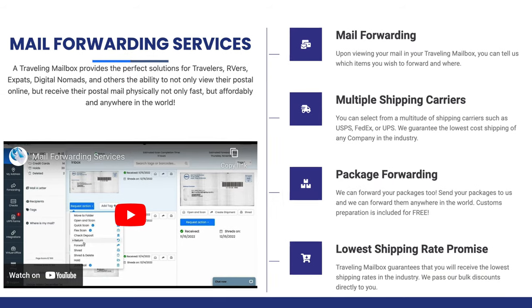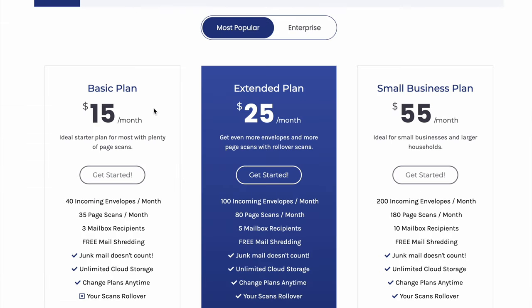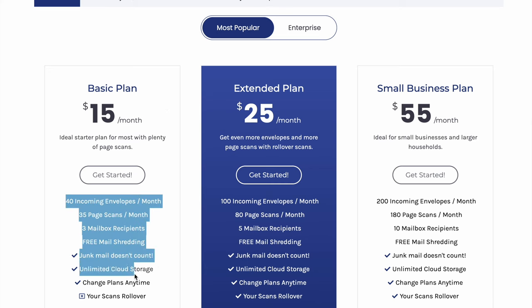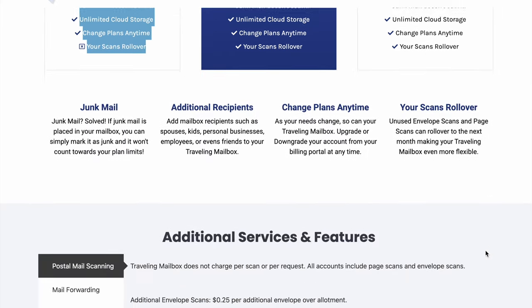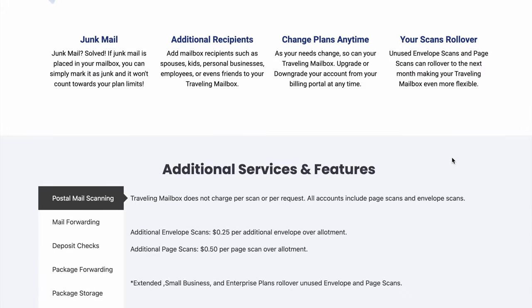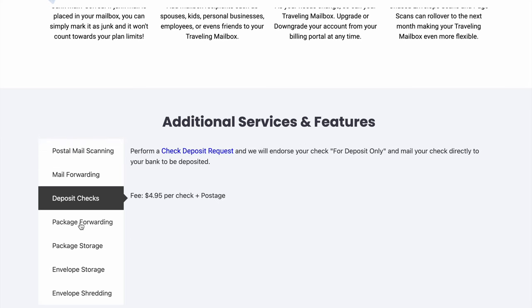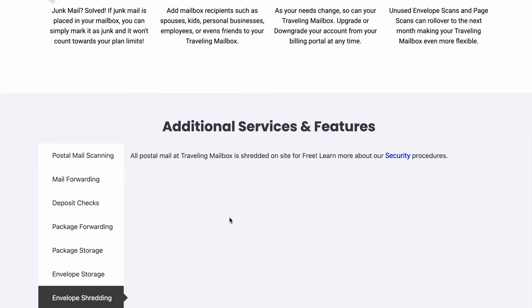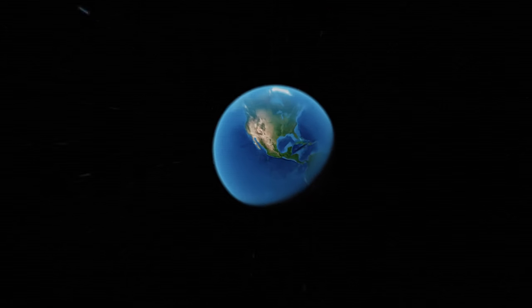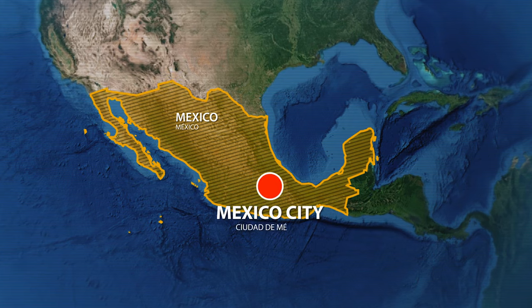Forwarding usually costs somewhere in the range of $20 — not super cheap, but you get it really fast. This service starts at $15 a month for the basic plan, which I think is going to be fine for most people. If you pay annually, you get two months free, so it becomes $150 for the year. Over the five years I've been using this company, I don't think they've raised the prices once, which is awesome. For an additional fee, they'll also do things like depositing checks and forwarding packages. This service has been so incredibly valuable to me — as long as I'm living abroad, I'll continue renewing my subscription.